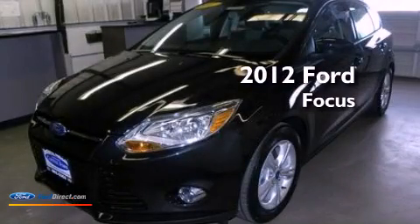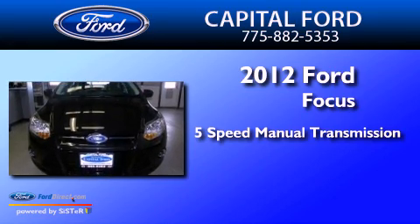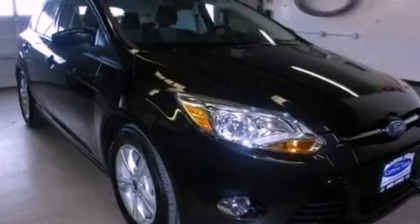This is a 2012 Ford Focus. This car has a five-speed manual transmission and an inline four-cylinder engine. All of the following features are included.